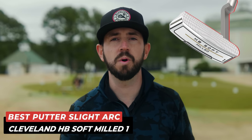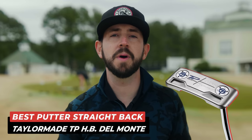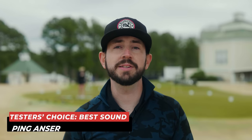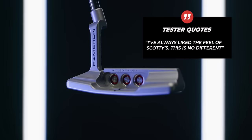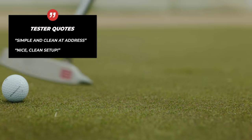We're not quite finished — we have a few more accolades to give out. The best putter for a slight arc stroke type: Cleveland HB Soft Milled One. If your stroke type is more straight back, straight through, we recommend the TaylorMade TP Hydroblast Del Monte. Throughout testing, we collected subjective feedback from our testing pool. For best sound, we have the Ping Answer. The best for feel: the Scotty Cameron Special Select Newport 2. The best for looks: Even Roll EV2. And the most likely to purchase: Even Roll EV2. These subjective results have no factor in our overall most wanted results.